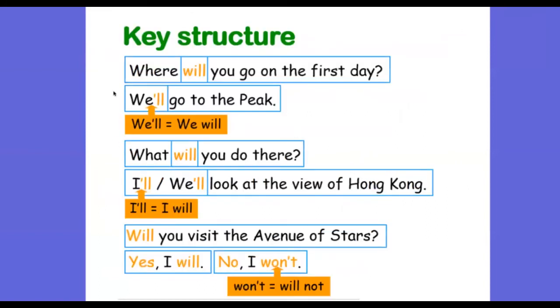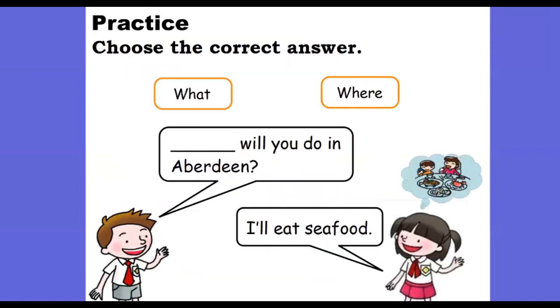These are the key structures we have gone through. I'm not going to spend much time on that — you can do a quick recap by yourself or by taking a look at your textbook as well.